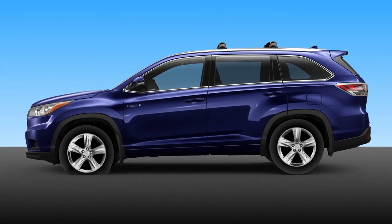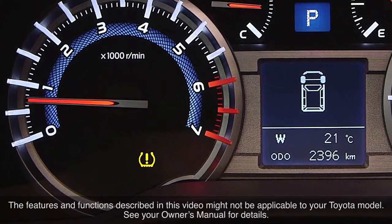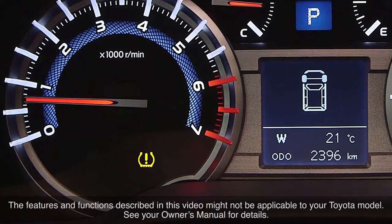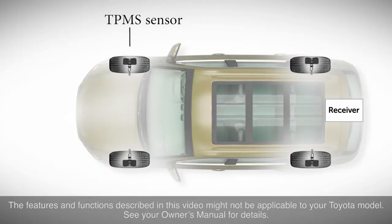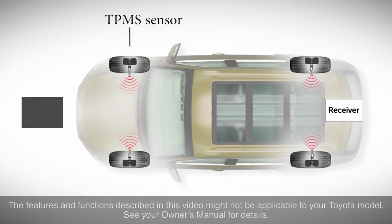Some Toyota vehicles are equipped with the added safety of a tire pressure monitoring system, sometimes referred to as TPMS. The system comprises a receiver, tire pressure monitoring valves and transmitters in each of the four tires, excluding the spare.